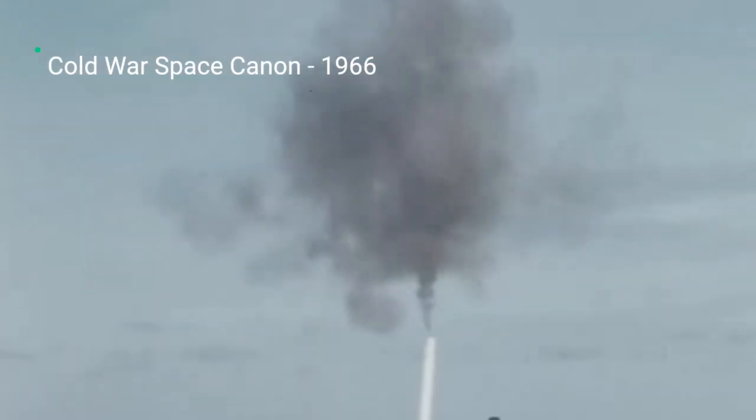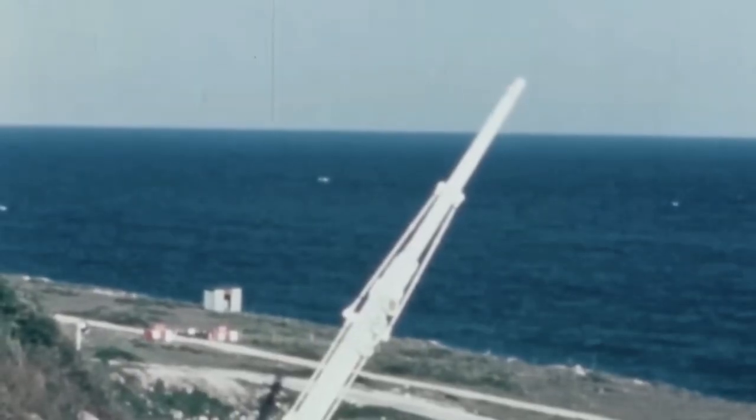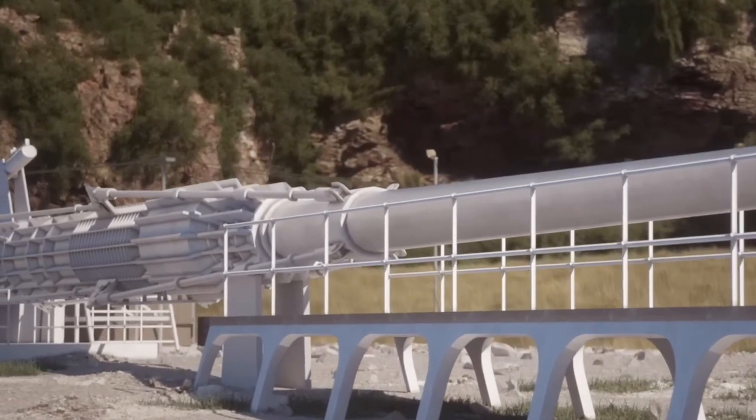It's 1966, and the Cold War and arms race is in full swing. Allied nations are looking for ways to get satellites into space for lower costs and in higher numbers. What better way than a space cannon?